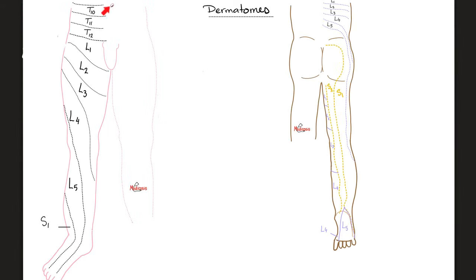Dermatomes: the umbilicus is at T10, then T11, T12, L1 getting close to the genitalia from the front. On the back, it's below the intergluteal cleft on the medial side only. Then L2, L3 is getting larger, L4 is getting quite large — L4 supplies the hallux, which is the big toe. Then L5 covers the middle toes, and S1 covers the little toe. From the back: L1 through L5, then two large dermatomes for S1 and S2.